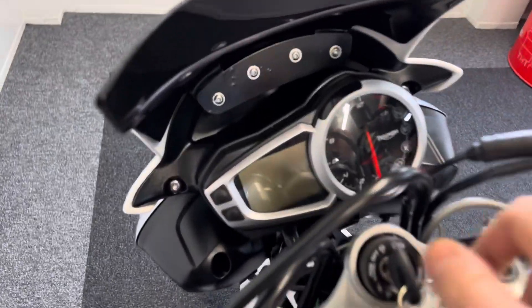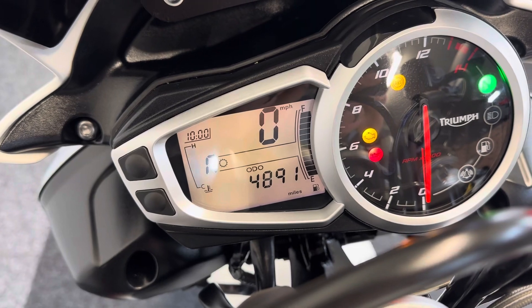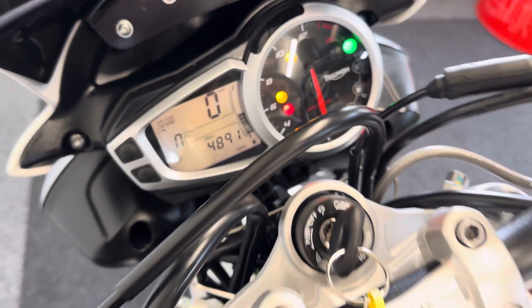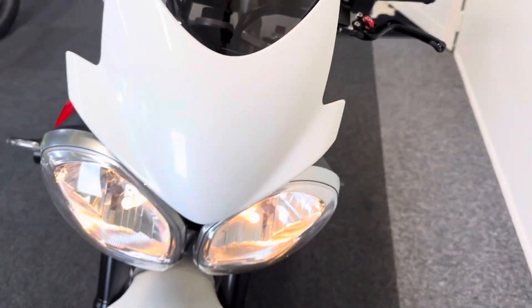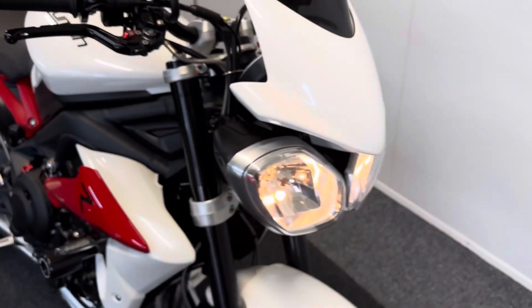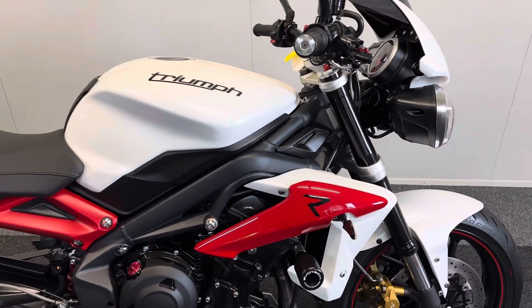I'll show you the miles now — as you can see, 4,891. Nine Triumph dealer service stamps, both keys with it, original books, and previous MOTs which verify the low mileage.